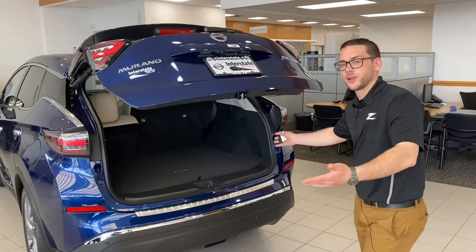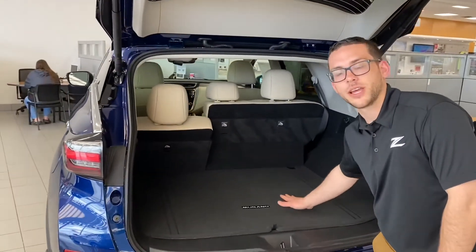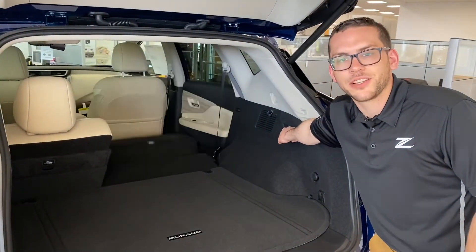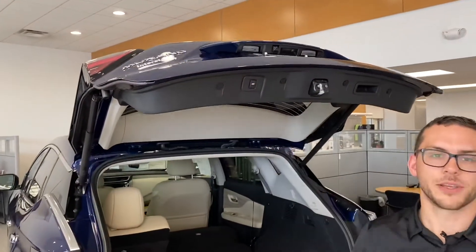Now I'm going to show you the impressive rear cargo space on the Murano. You have plenty of tie-down hooks and a 12-volt charging port, and you can even lower your passenger seats right from a latch in the back. To drop your gate, you can do it off your fob or simply hit this button right here.